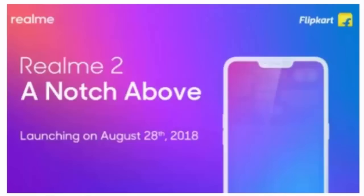Friends, Realme is a great success phone. Realme 2 will be launched on August 28th. This is a flip card design. Realme 1 will be amazing and exclusive, and this will also be a flip card. This phone will be a great competitor.